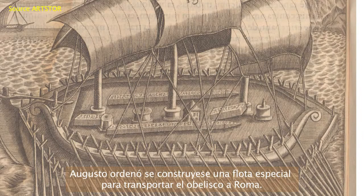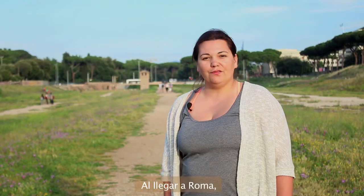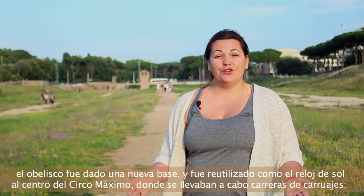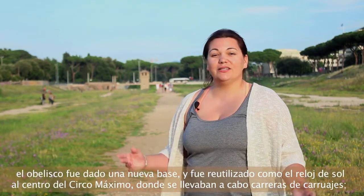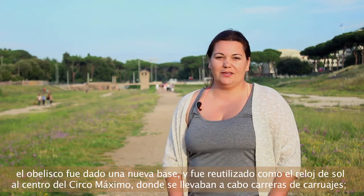He instructed a specially designed flatboat be built to carry the obelisk back to Rome. Upon its arrival in Rome, the obelisk was given a new base and used as a sundial amongst the chariot racing that commonly took place here in the Circus Maximus.